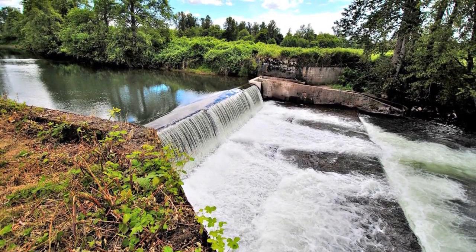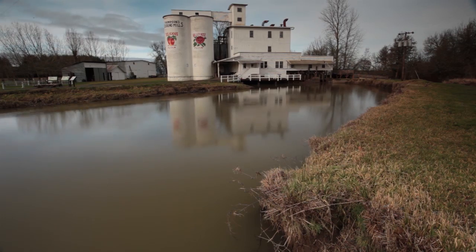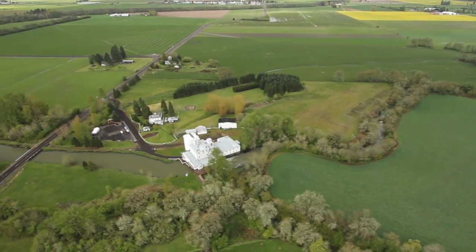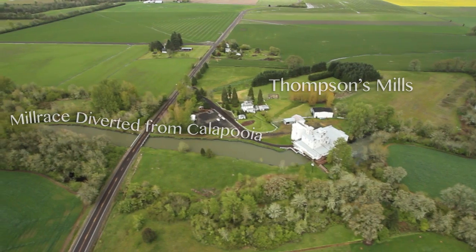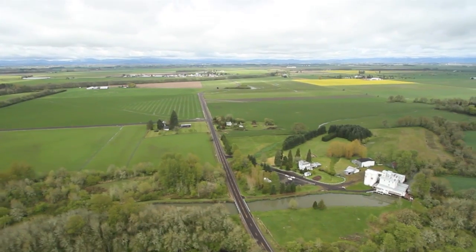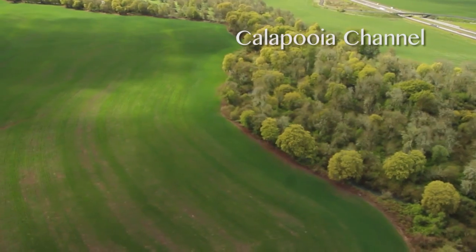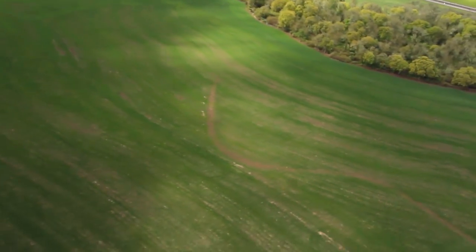The Sodom Dam is part of a water regulating system that was needed to keep water at the Thompson's Mills. The Kalapuya Channel, because it's a historic river channel, has the best potential for habitat. It has more intact riparian forests and cooler summer water temperatures. So our fisheries agencies really wanted to see summer flows maintained in the Kalapuya.